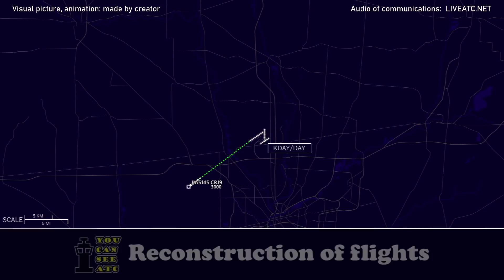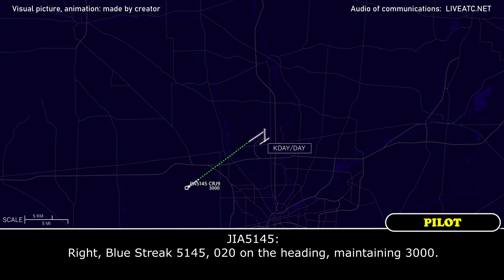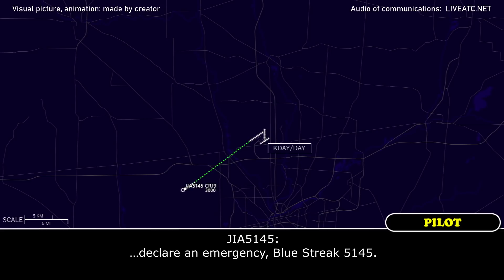0-right turn you said? 45, which is easier, right or left turn for ya? Right. Blue-3-51-4-5, 0-2-0, the heading, maintain 3000. 45, just let me know if you'd like to declare an emergency if you need any assistance at the field.